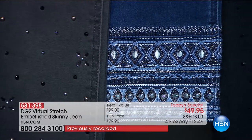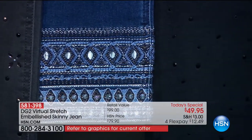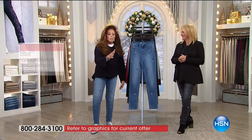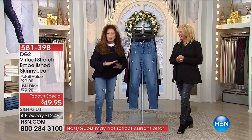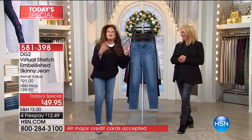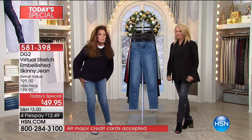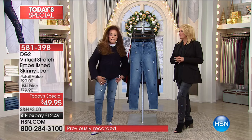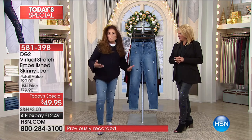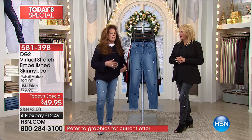Those couture jeans don't stretch — you couldn't even get your pinky finger into the leg. And frankly, we've got more jewels, more embroidery, more statement to them than you could ever imagine. And they're in your very favorite denim, virtual stretch. So they are so comfy, so cozy, and so gorgeous. There are pictures of me on Instagram wearing these with a very fashion hoodie sweatshirt and jewel tennis shoes.